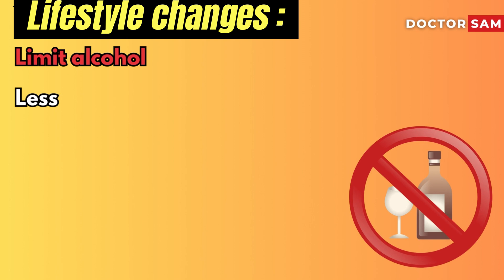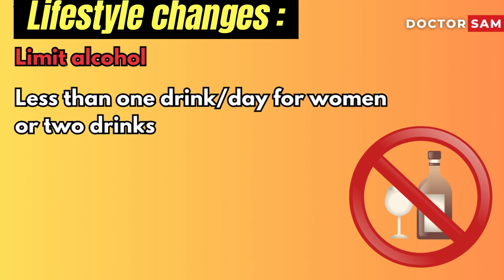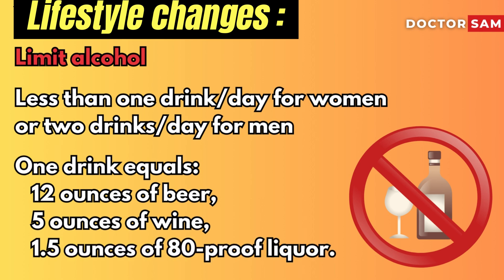Limit alcohol. Limiting alcohol to less than one drink a day for women, or two drinks a day for men, can help lower blood pressure by about 4 mmHg. One drink equals 12 ounces of beer, 5 ounces of wine, or 1.5 ounces of 80-proof liquor.